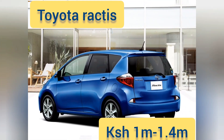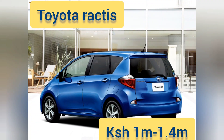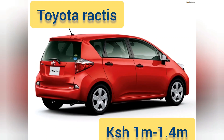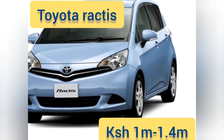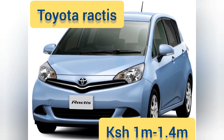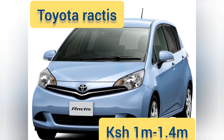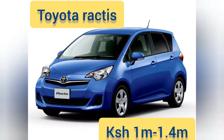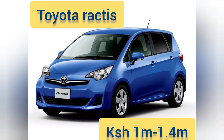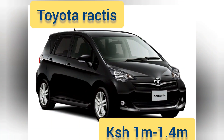The Ractis is a hatchback that carries five passengers with enough legroom and perfect headroom. In terms of durability, being a Toyota you shouldn't worry — cars from the first 2005 generation are still on Kenyan roads, confirming it is very durable and reliable. Prices range from 1.1 to 1.4 million Kenyan shillings, depending on the dealership.